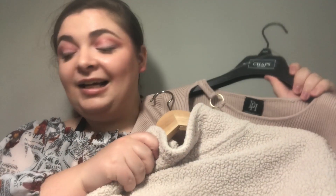Hello, I'm Beautys and Brainy's and welcome back to another video. So in today's video, I'm going to be going through my closet to see what I should get rid of for my garage sale that's coming up.